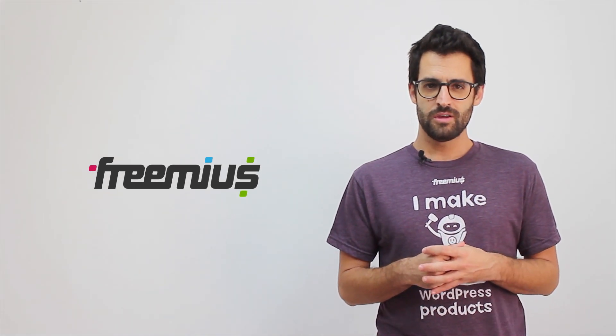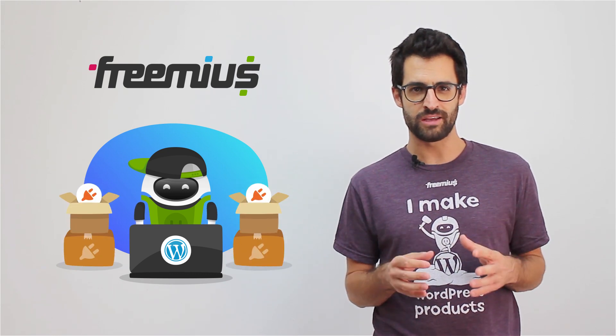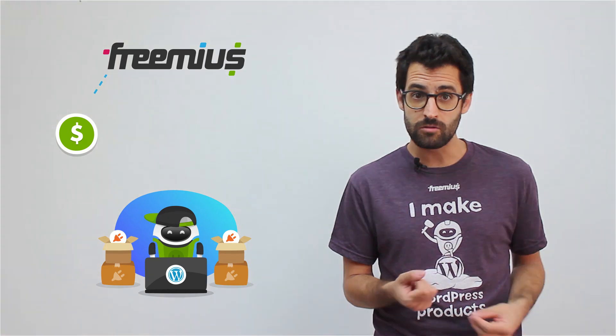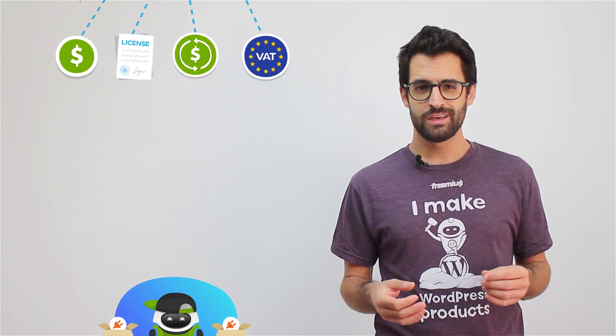There are several great monetization services that you can use to sell your plugins, including Freemius. These services will allow you to focus on building awesome WordPress plugins while handling all the e-commerce aspects — payments, licensing, subscriptions, EU VAT, and more. This creates total freedom for you in controlling the pricing and licensing of your plugin, and new users are introduced to your brand with full transparency of all your offerings.